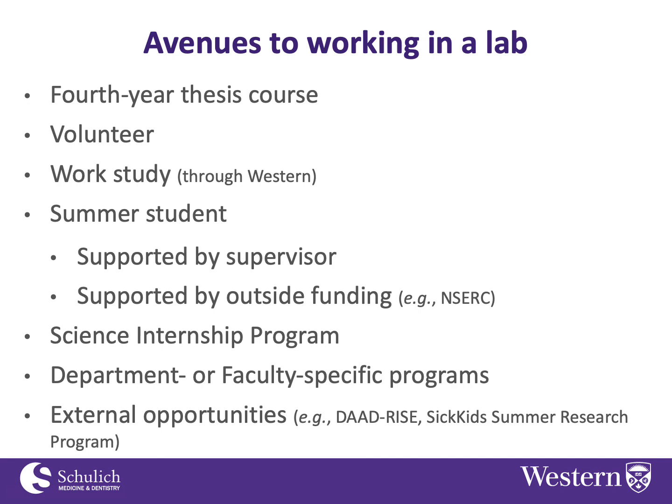There are also external opportunities, and these might be more abundant than you might realize. The SickKids Summer Research Program, as its name suggests, provides funding for undergrads to work over the summer at SickKids Hospital in Toronto.